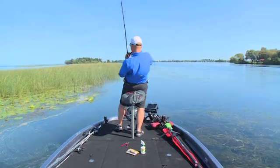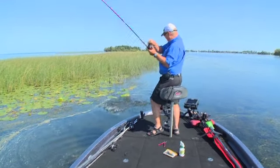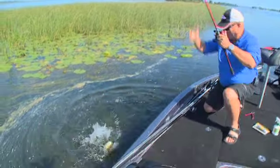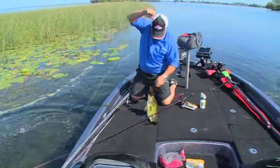Come on out of there baby! That's why I like this fast retrieve reel — nine to one rocket reel — because you can get these hogs out of there quick. Get in here buddy, oh nice!